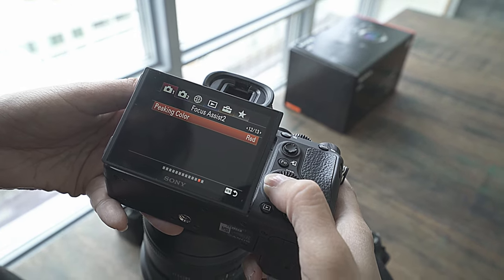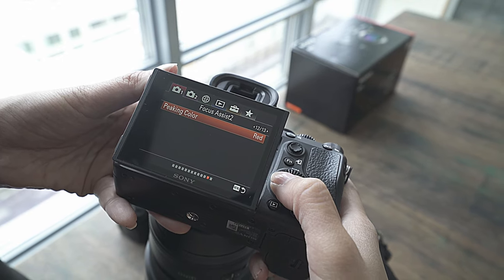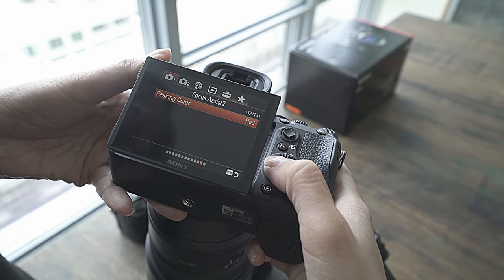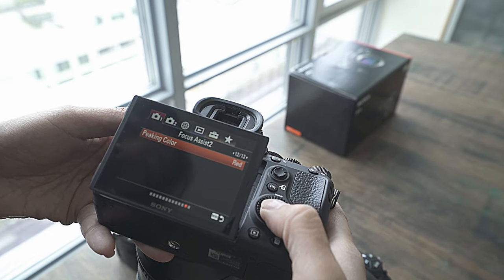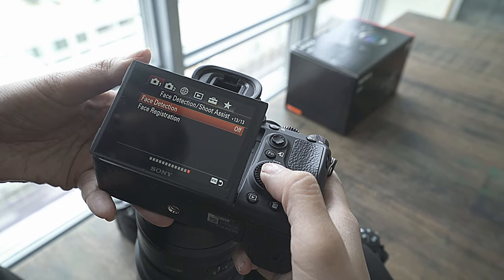For peaking color I chose red because yellow is really hard for me to see. There's also white, but I don't know how people see the white peaking unless it's in the dark or something.